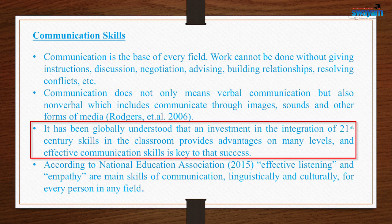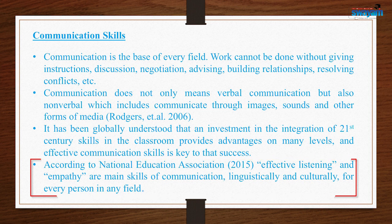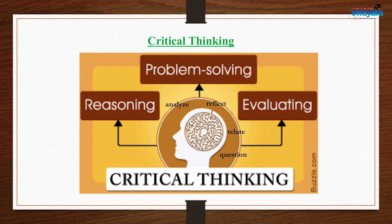It has been globally understood that investment in the integration of 21st century skills in the classroom provides advantages on many levels, and effective communication skills are the key to success. According to the National Education Association 2015, effective listening and empathy are the main skills of communication — linguistically and culturally — for every person in any field.